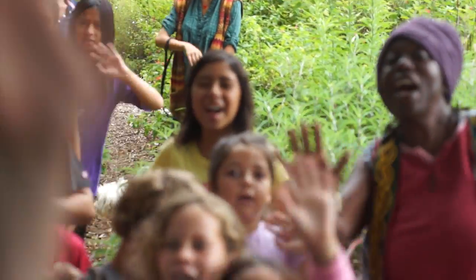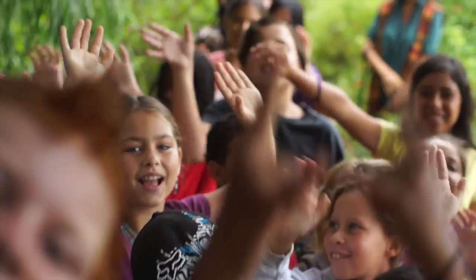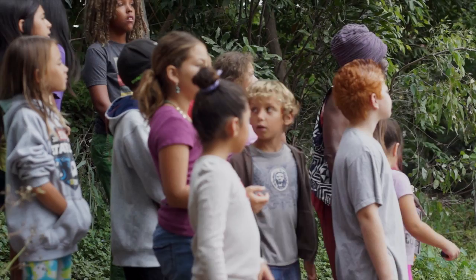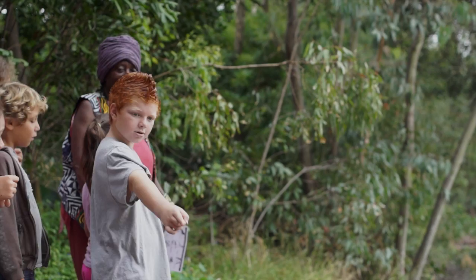Thank you Cornell University! Thank you for the Bird Project! I saw the Bird Project!